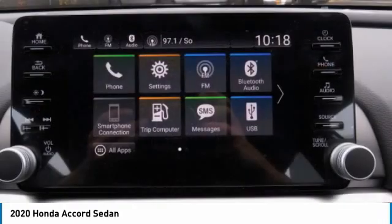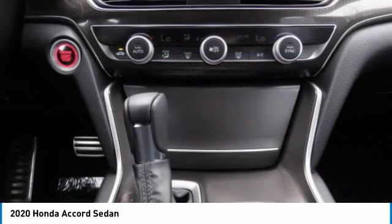Fog lamps. Front wheel drive. Front performance tires. Rear performance tires.